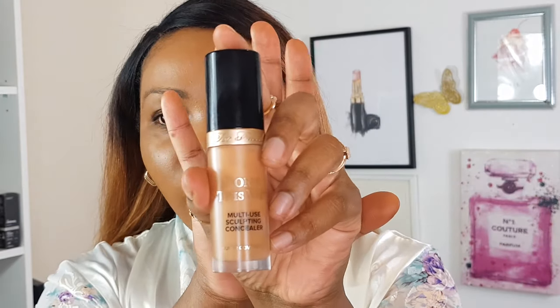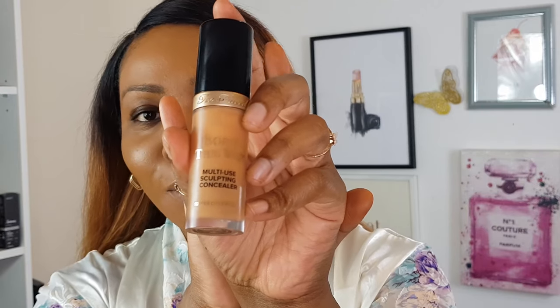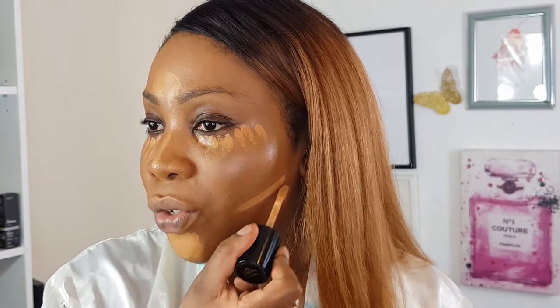I'll use the Born This Way multi-use sculpting concealer to conceal under my eyes and to highlight as well. This is my absolute favorite of all concealers I've ever used — the shade is Butterscotch. I'll just go with this under my eye and do the usual areas I highlight and conceal. This will keep you covered all day and give you a nice awake look. I know not everyone has time for a full routine, but I like to cream contour and cream highlight — put everything on and then blend it all out.